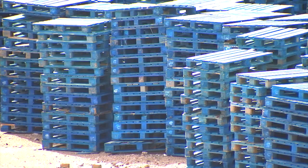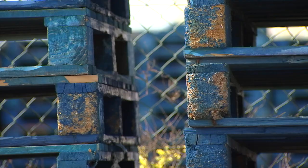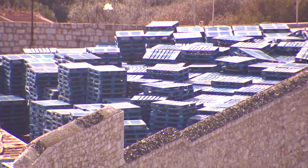GBC understands there are around 25,000 pallets in Gibraltar at present. Businesses can't simply dispose of the non-compliant pallets because they're the property of the suppliers they work with, and they'll get charged for not returning them.